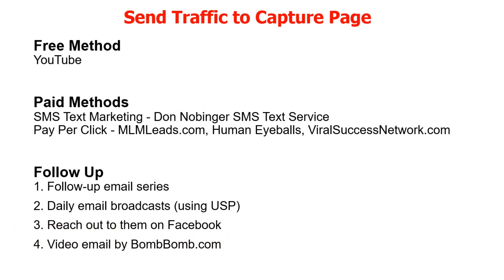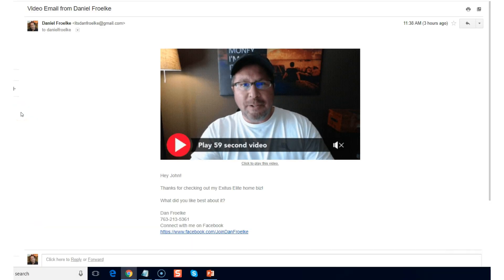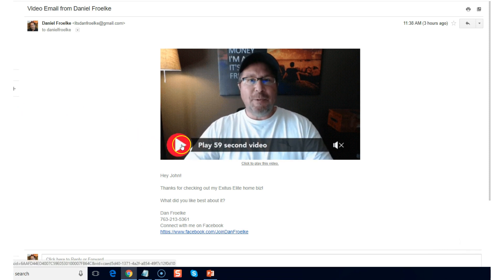Video email is super powerful for follow-up. If you ever received a personalized video email from an individual, it's really powerful. I use it especially for my i-Take business. The service is called BombBomb — BombBomb dot com — and you can send someone an email with a personalized video inserted in it. I recorded a quick example to show you what it's like. You record a very short welcome video and send it.